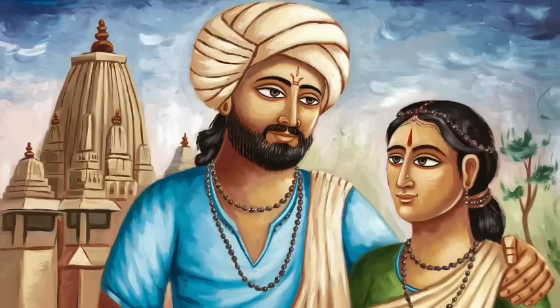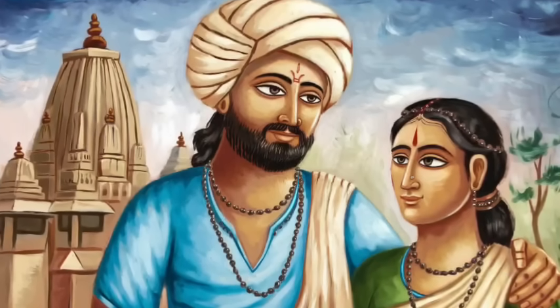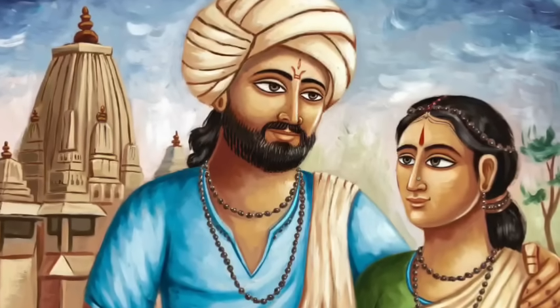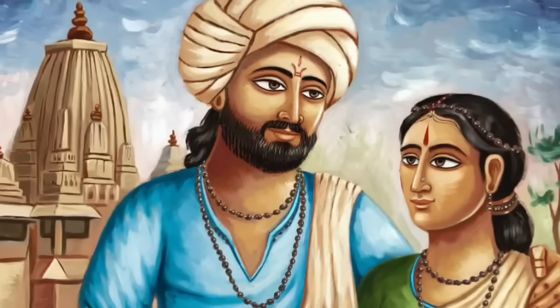Thank you for joining us on this incredible journey through India's genetic past. If you found this story as fascinating as we did, don't forget to like, share, and subscribe for more deep dives into the science that's rewriting human history. Until next time, stay curious.